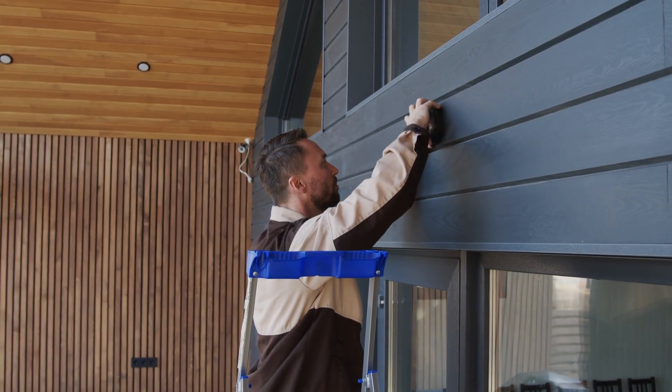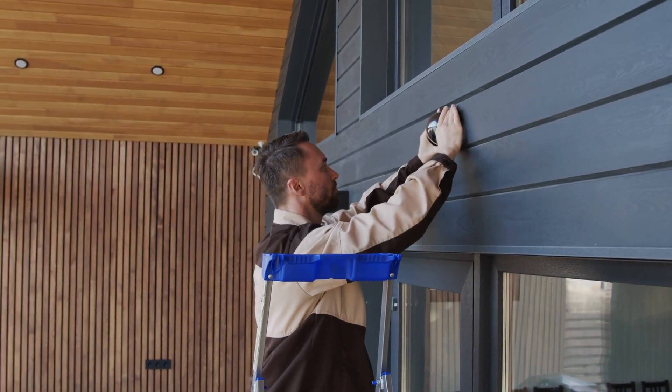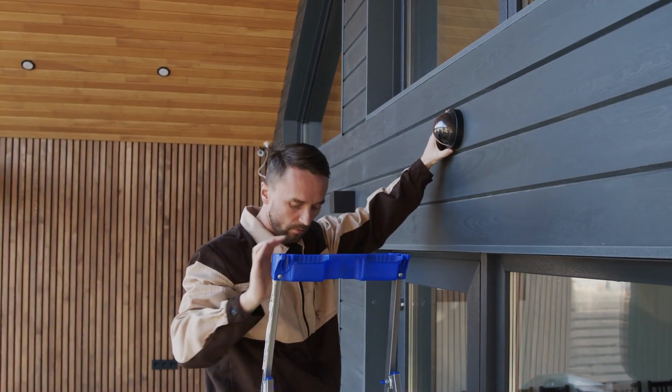We hope this video has provided you with valuable insights to make an informed choice for your home security. Thank you for watching, and stay safe.